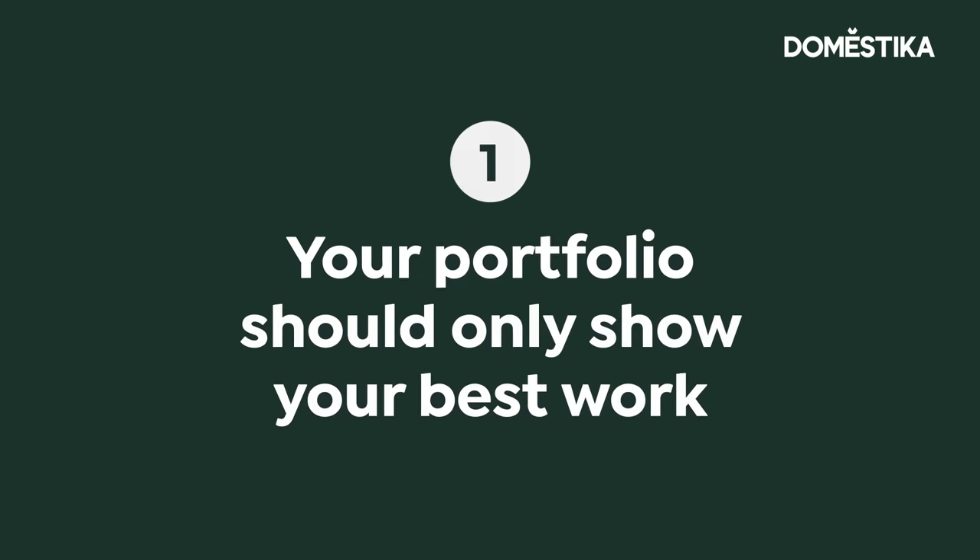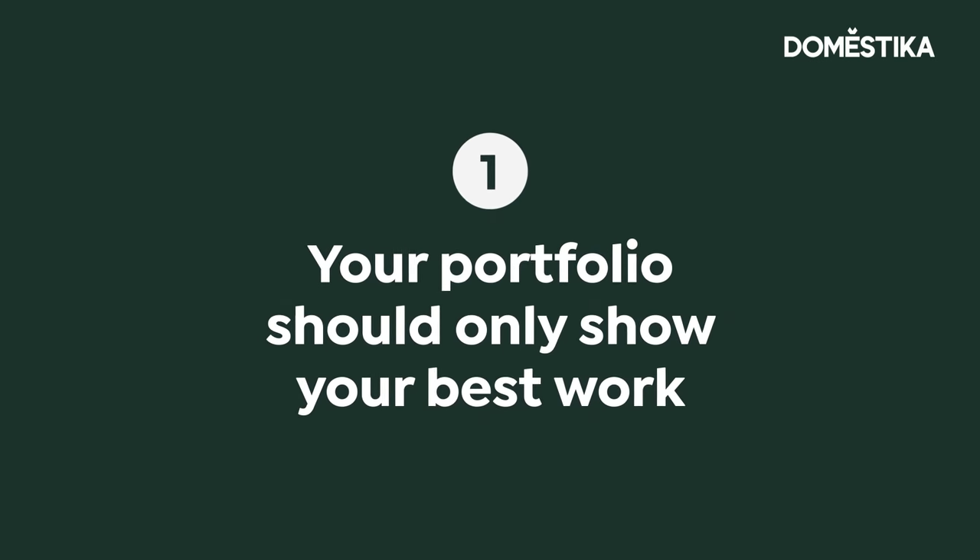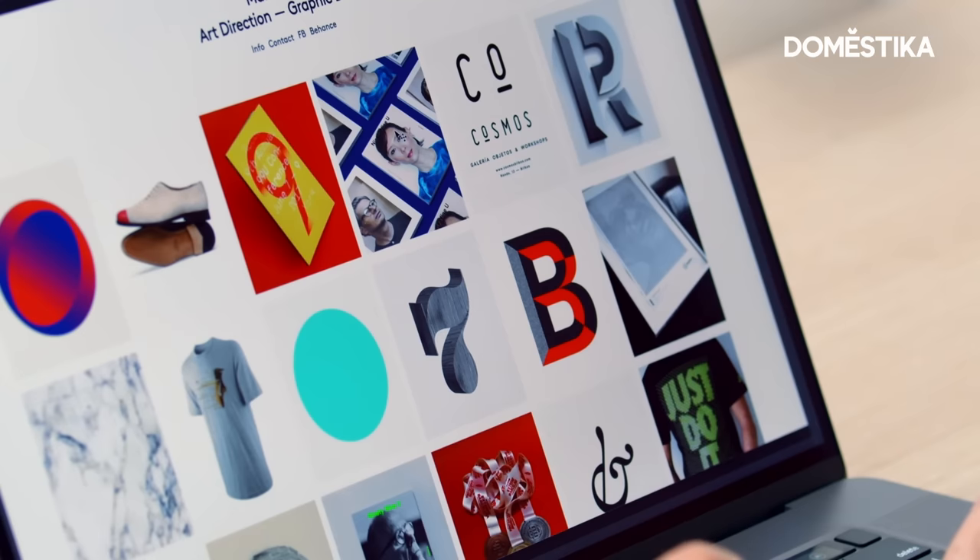We're going to be looking at the basic principles on how to build your portfolio. The first thing we want to consider when building our portfolio is to not show everything we've got, but the best that we've got. Sometimes when we don't have a strong body of work, we tend to want to squeeze everything in, when in reality just showing your best work will have the most effective impact.